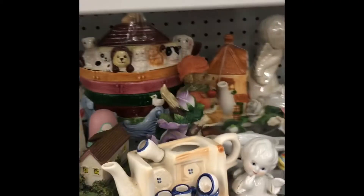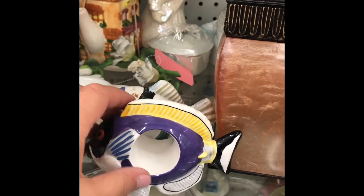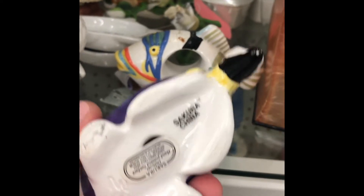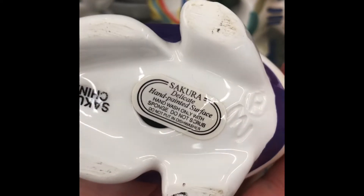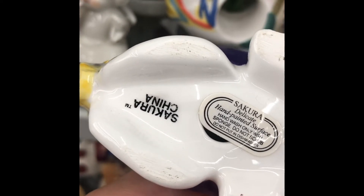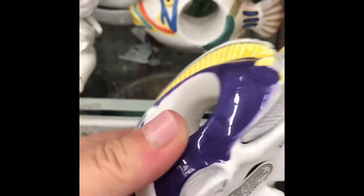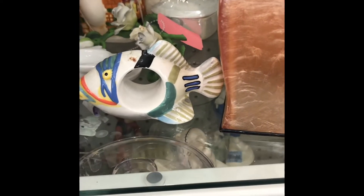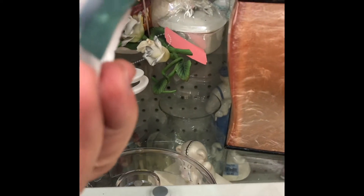I'm looking at the shelves and I see these really cute fish — they are napkin holders, and there are two of them. They're made in China, and normally I don't pick up things made in China, but these are so cute. They didn't even have a price tag, but I'm hoping they can price them at the register for me. I just like napkin holders, and whenever I see something interesting I pick it up.